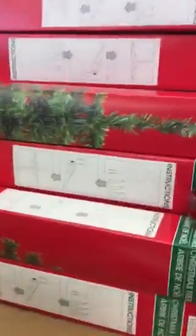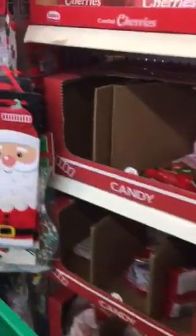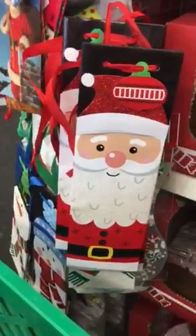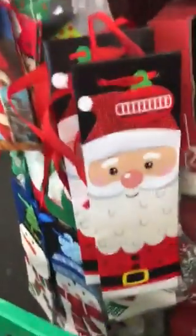I'll be back to grab some ornaments. They even have the little tiny tables — 18-inch little trees. For the gift bags, I believe for bottles. Christmas socks and stuff.